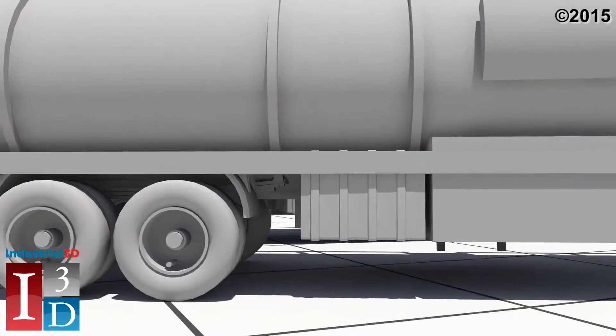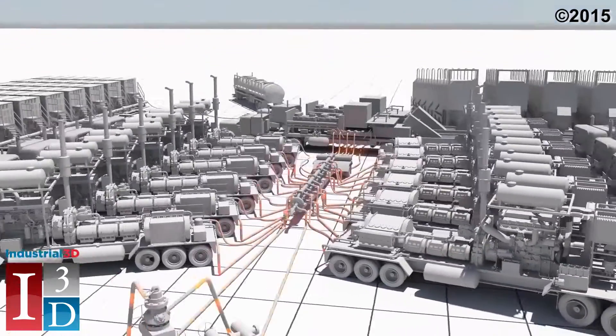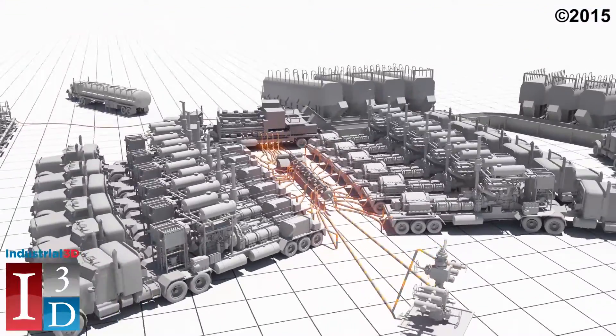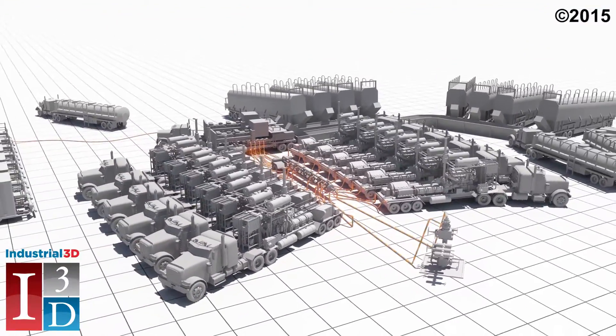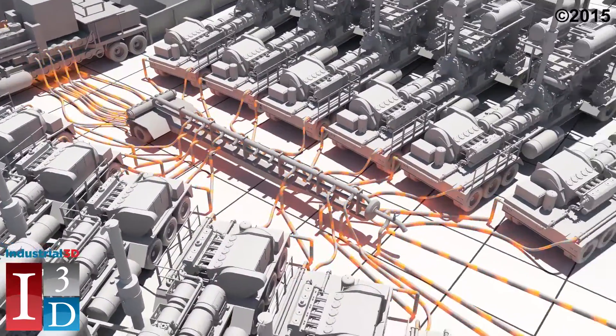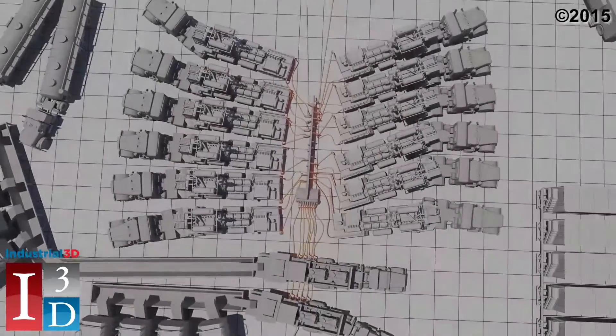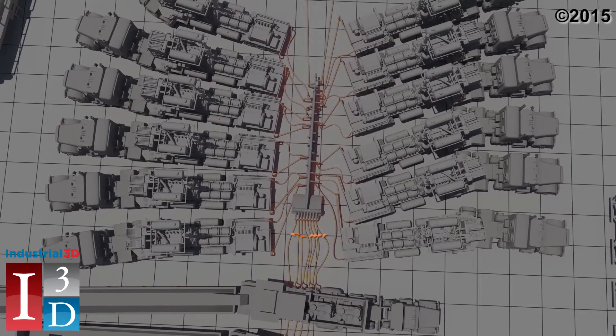First, let's cover what happens today when fracturing fluid is injected into the well without Energy Recovery's VORTEK system. At the well site, most of the activity centers on the manifold or missile to ultimately route the fracking fluid downhole. On an average well site, there are 10 to 20 pumps injecting fracking fluid into the well. This fluid is boosted from the blender to the low-pressure side of the missile at about 50 to 100 psi.